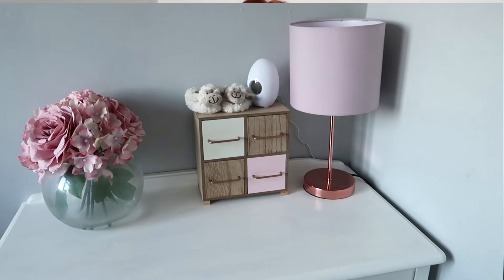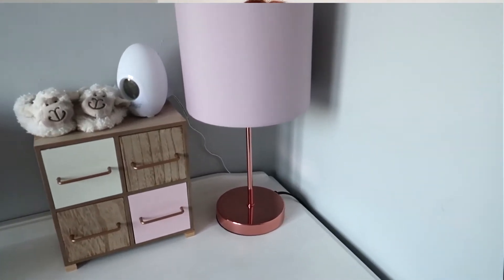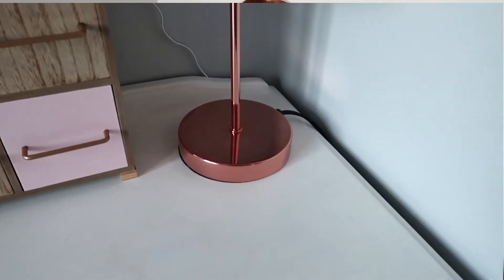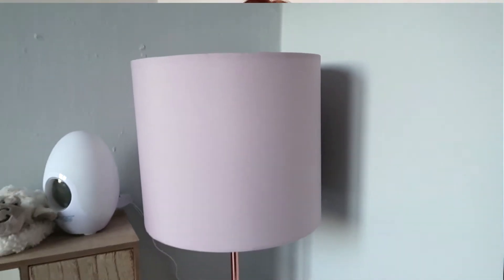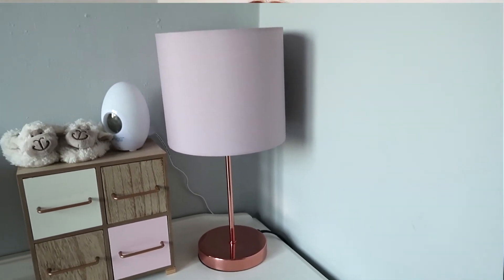The next item is a blush pink and rose gold lamp. I've been looking for a lamp for my baby's room for a very long time, and we went into Sainsbury's and found this lamp for £9. I thought it was absolutely gorgeous for the price and it looks gorgeous on her drawers.